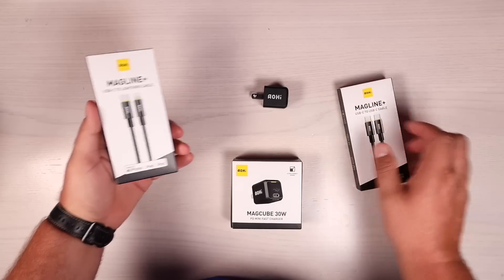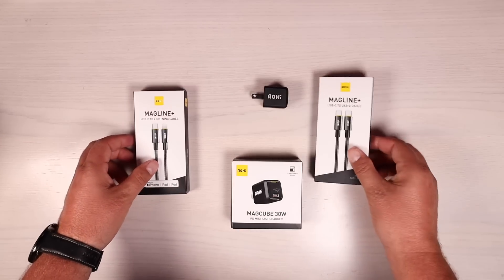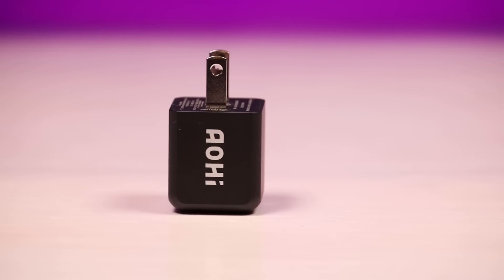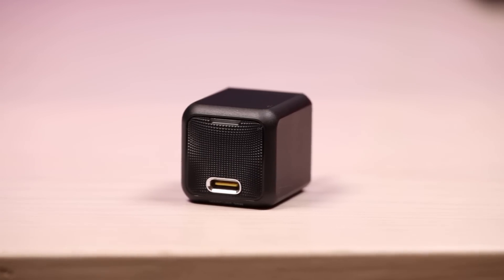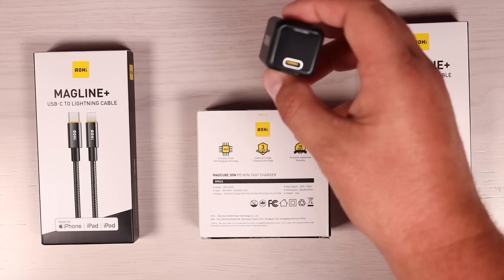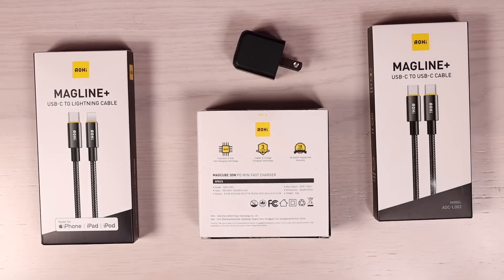They also included a USB-C to Lightning cable for your iPhone devices and a USB-C to C cable for your Android devices, and this should even be enough wattage to charge a full-blown laptop — we'll test that in just a minute. One thing that's cool about this is the actual watt density: you're actually going to get 1.18 watts per cubic centimeter, while others give you less than one watt per cubic centimeter. This is powered by GaN Plus technology, which means it's not only much smaller in size but also more efficient in power transmission and energy dissipation.